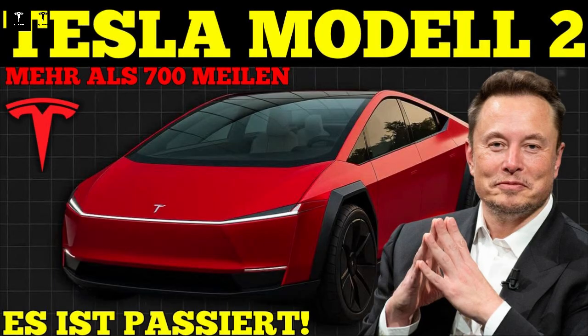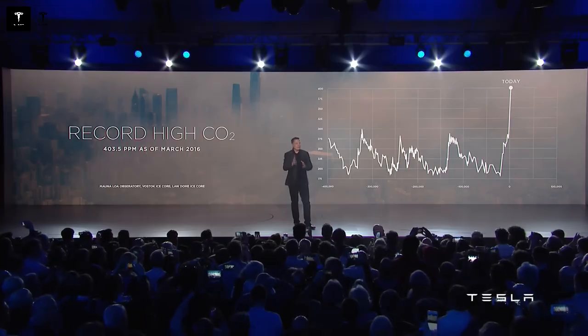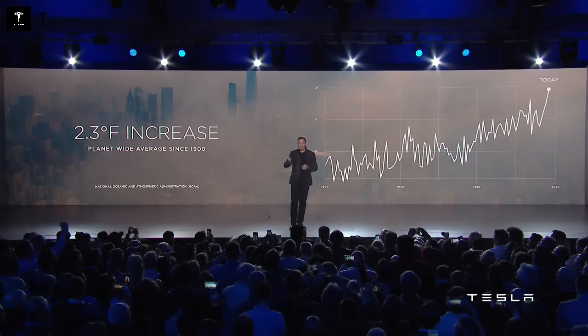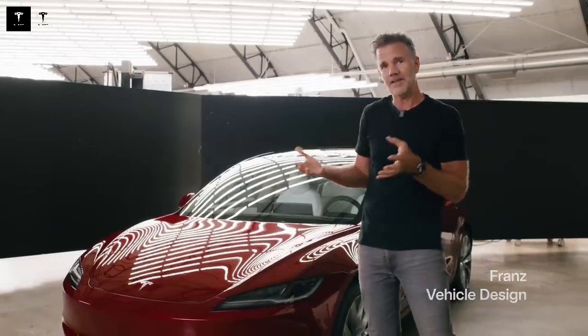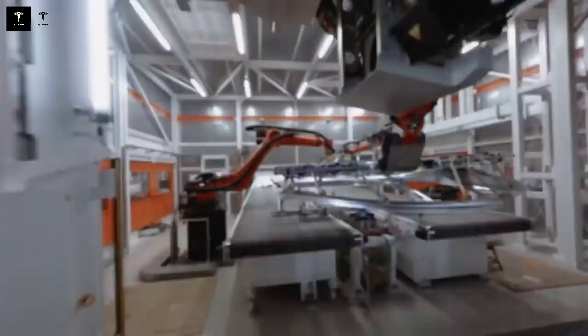But if the idea is so advanced, why so much controversy? The answer lies in perception. For those accustomed to continuous structures filled with reinforcements, seeing a physical space between two sections sounds fragile. Images of this gap began circulating on social media, accompanied by alarmist comments — some suggesting the car could split in half in a collision. Some even called the Model 2 a 'stitched car.' Elon Musk, however, was adamant: this isn't sewing, it's integration. Every detail of this joint was designed to withstand stresses that would destroy a conventional vehicle.